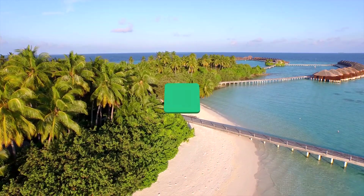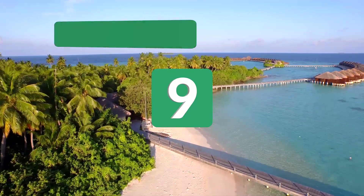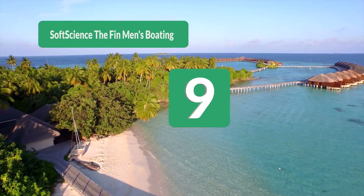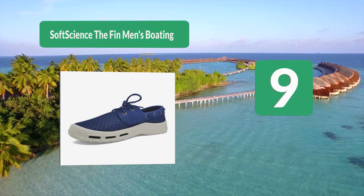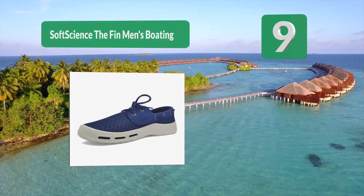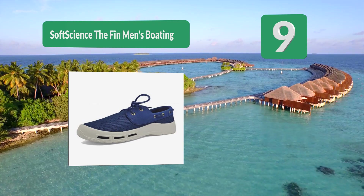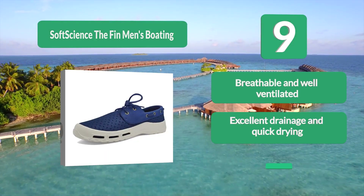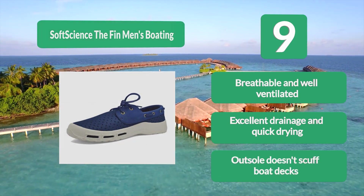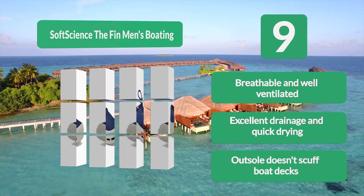Number 9: Soft Science The Fin Men's boating shoe, made of a woven breathable microfiber upper and a soft training system that lets water out readily so the shoes dry fast. Secure grip and traction on slippery surfaces when walking in the water and out is provided by the slip-resistant outsole. Breathable and well-ventilated with excellent drainage and quick-drying properties. Impact-resistant toe protection.